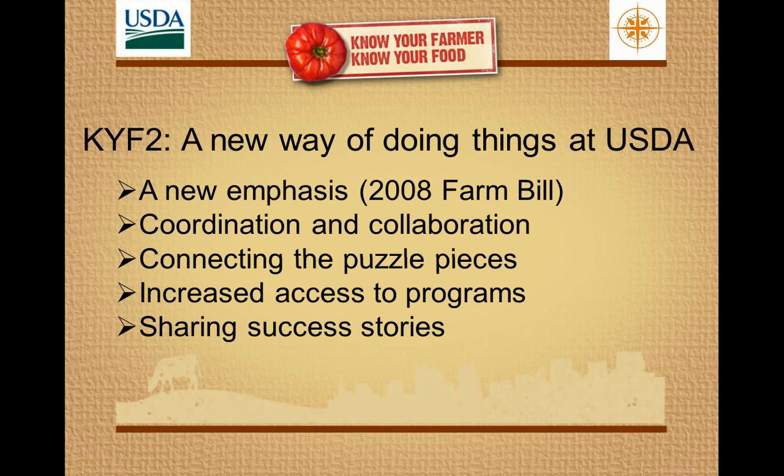The 2008 Farm Bill really created a number of new opportunities to promote local and regional food systems. In Rural Development's Business and Industry Loan Program, Congress established a 5 percent set-aside for those loans to provide local and regional food enterprises with loans and loan guarantees. We saw the Farmers Market Promotion Program have its funding dramatically increased. The Value Added Producer Grant was expanded to have specific funds available for small and mid-sized farms, socially disadvantaged farmers, and local and regional food producers.